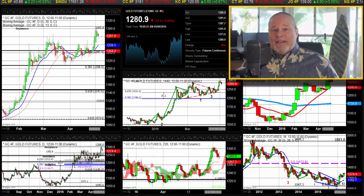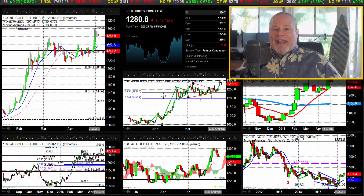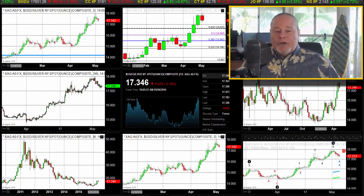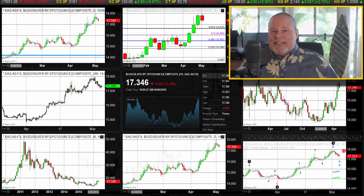Gold is trading off again today. Off the lows — lows at 1273.60 — currently trading at 1281.40, putting it off about $10 on the day with a high of 1291. When we look at silver, silver is also trading lower on the day: 17.35, low on the day 17.18, and a high of 17.47.